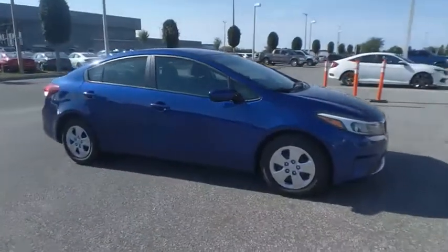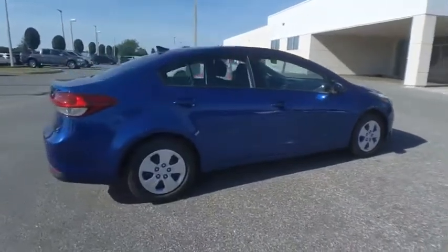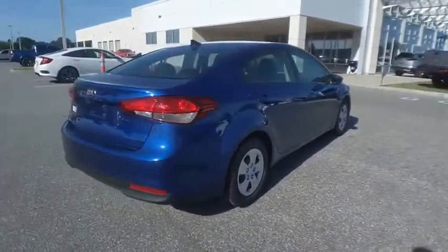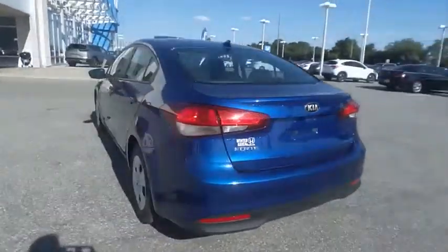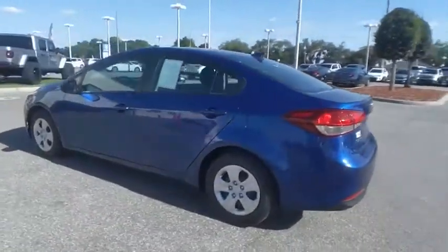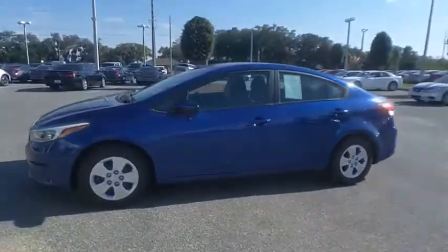You are going to love the 2017 Forte. If you're looking for a trendy and feature-laden compact sedan, the Kia Forte is for you. It offers an exceptional combination of innovative design, high-quality engineering, and outstanding value, and is priced below $10,000.